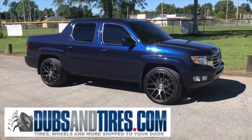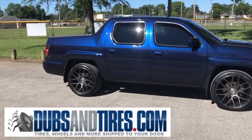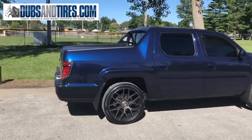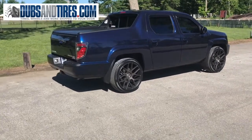Let me start off by saying how great it was to work with these guys. One of my biggest concerns was the fitment, offset, rubbing, stuff like that. I was nervous because these trucks are known to have fitment issues — it's hard to find the perfect setup that won't rub. So yeah, I was definitely nervous about it.